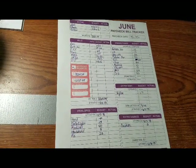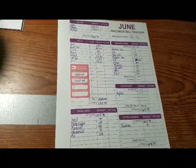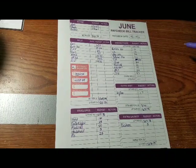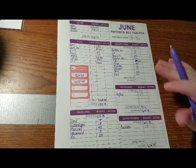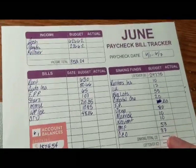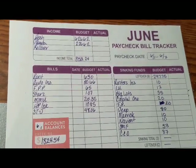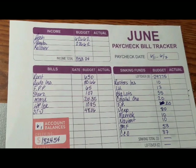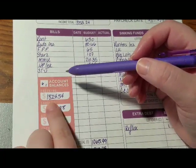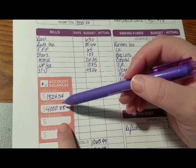Hey folks, welcome back. This is Anita and today, as the title suggests, we are going to take a look at the June 1st paycheck. I have already gone ahead and done the budget, so this is before we actually got paid as far as the amounts go. I'm going to zoom in so those watching on phones can take a look. First off, I want to show you the account balances — our checking has $1,824.54 and our savings still has $4,000 and 88 cents.